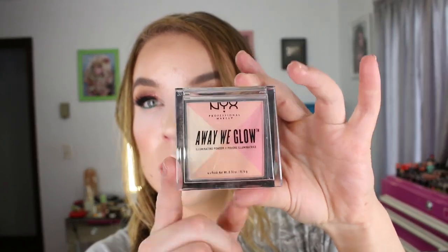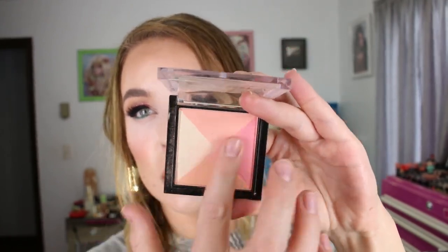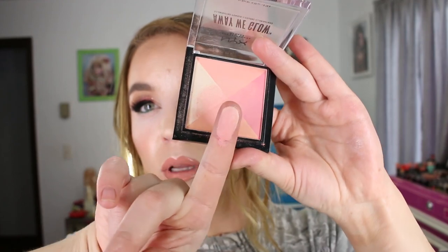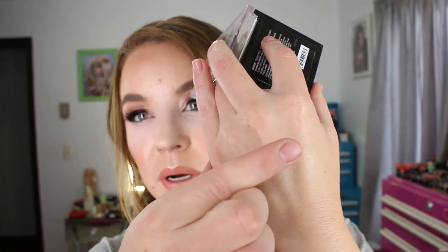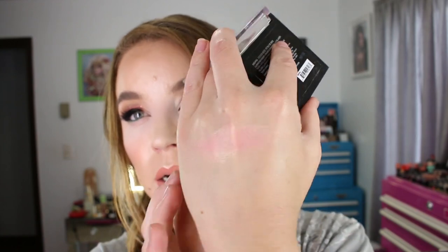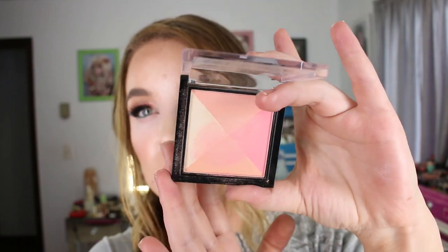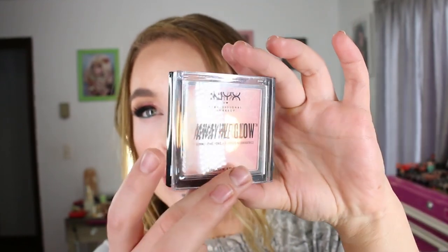I also purchased one of the new NYX Away We Glow Illuminating Powders. I swatched this in the store and it just looked like a really pretty glowy blush when it was all mixed together, so I got Crushed Rose. When I use it, I just swirl them all together and put it on my cheeks as a blush — it's just a really pretty blush shade on my skin tone. They had quite a few shades, like six of them, with some really pretty darker shades as well.